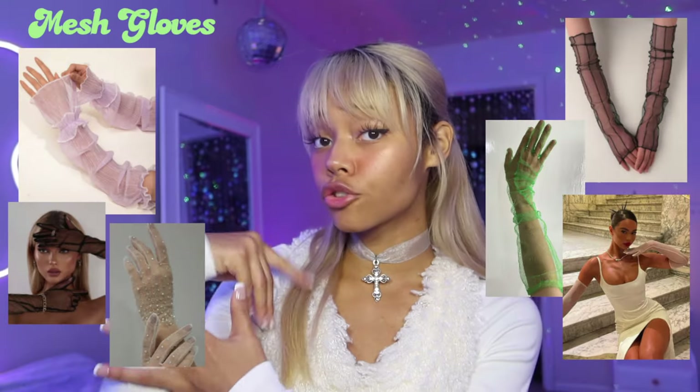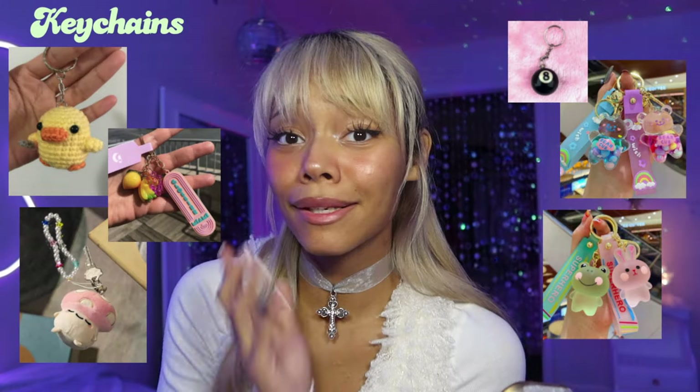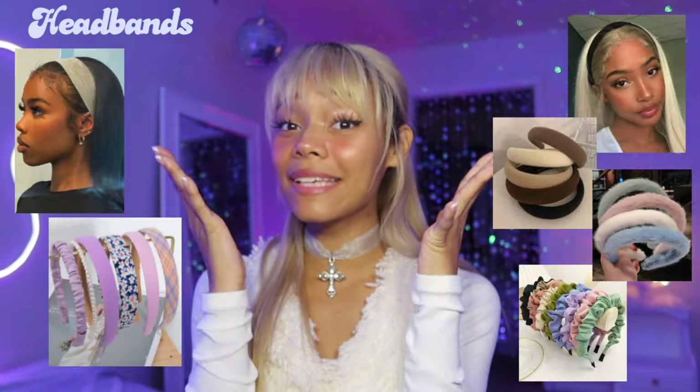Handy wallets. Long transparent gloves — I want some. The iconic pearl necklaces that will never go out of style. Earrings. Claw clips. Belts. Collectible key chains. Bracelets. Leg warmers. Patches. The super adorable and useful aesthetic backpacks. And headbands.